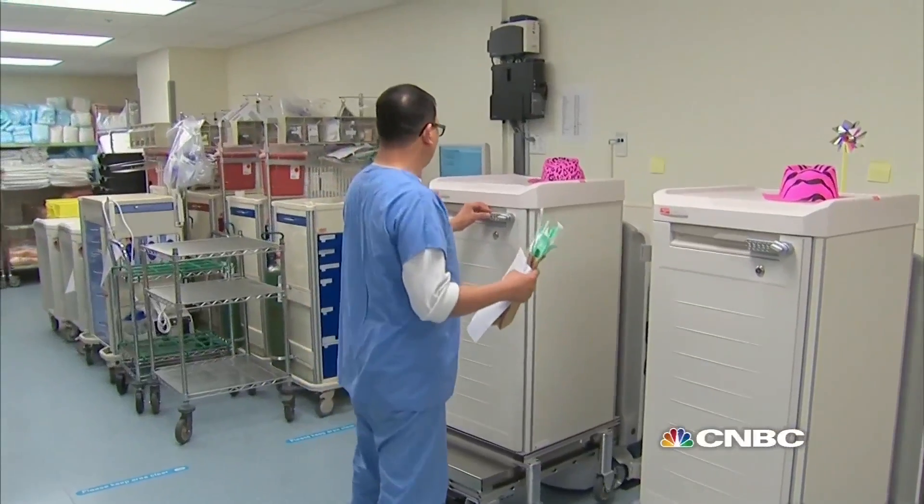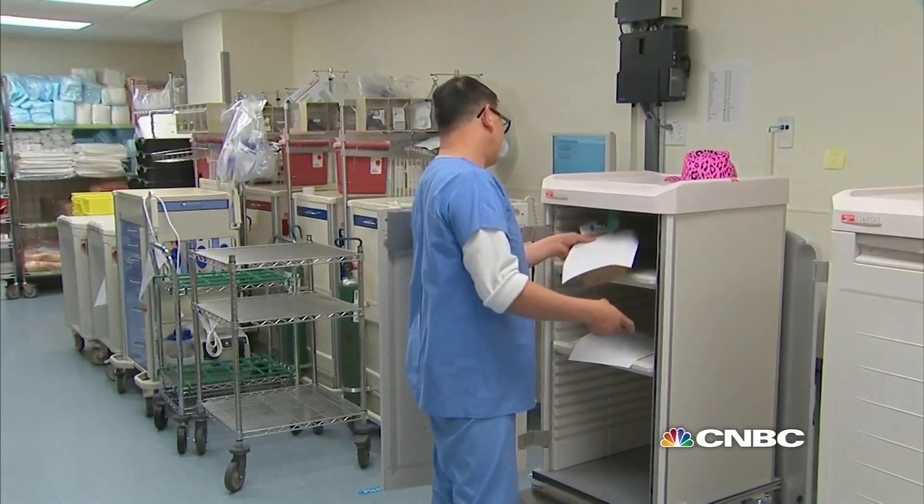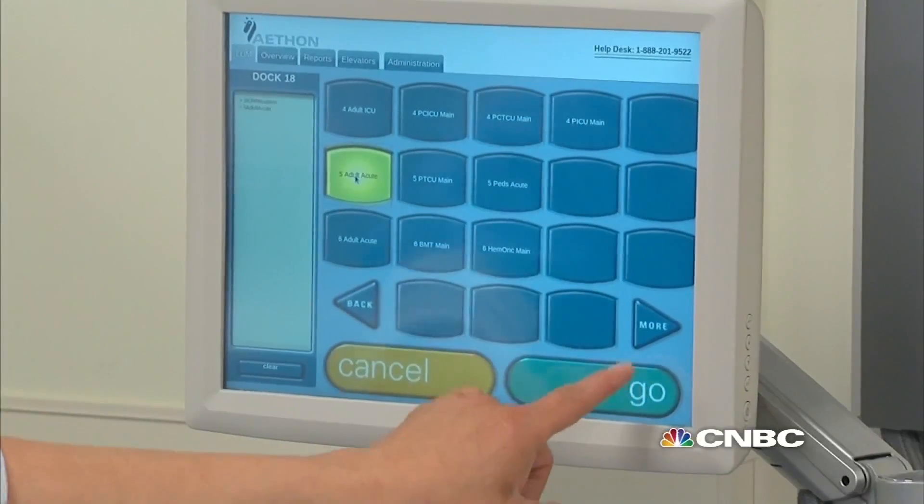For medication deliveries, it's quite secure. There's biometric and code access, so that only medications to be delivered to that area are in fact delivered to that area.